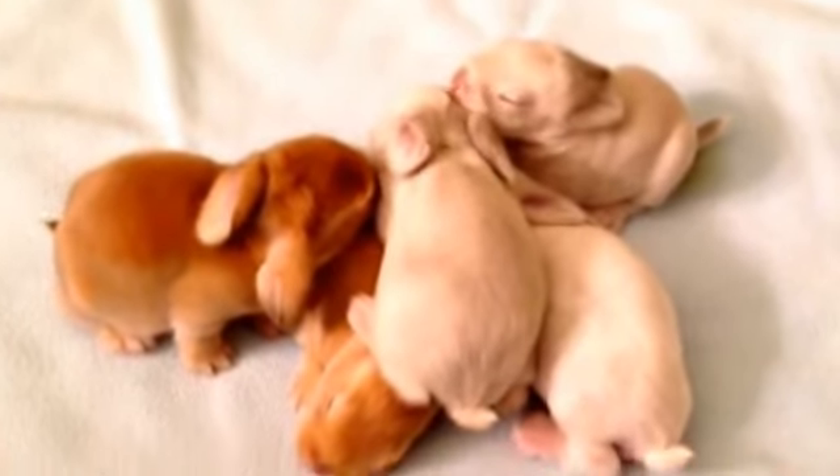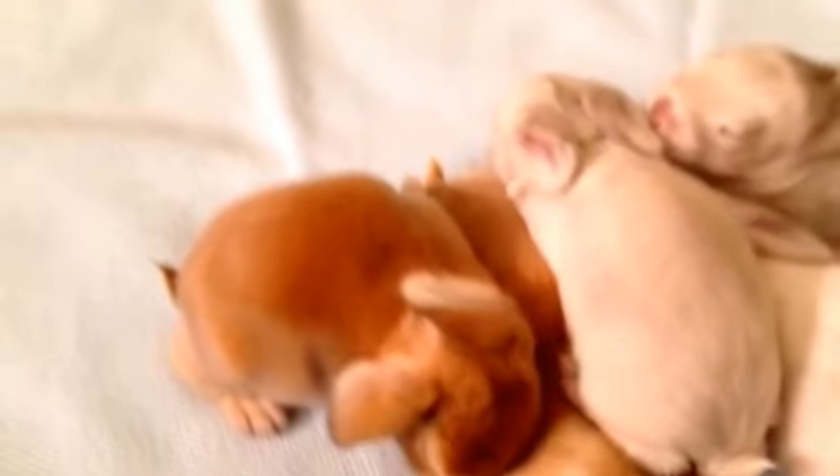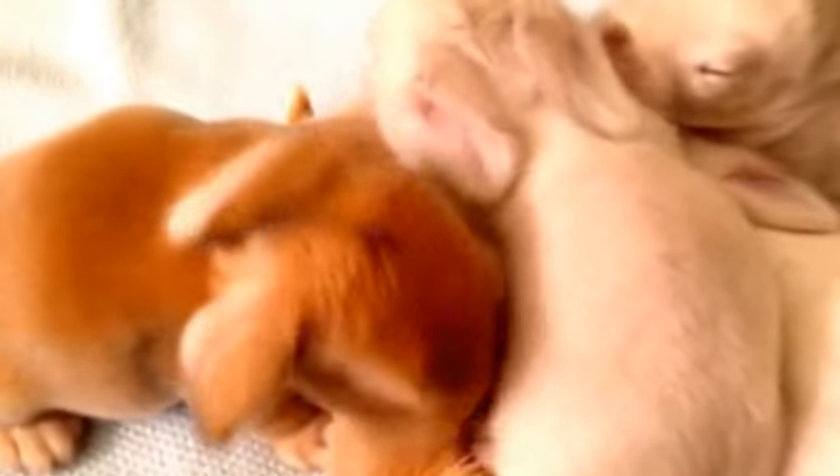This is day nine. I see a really good floppy ear already. I do not have a video recorder today, so it's just me.